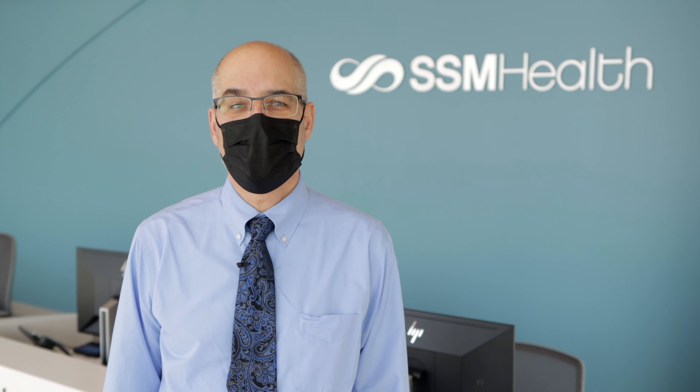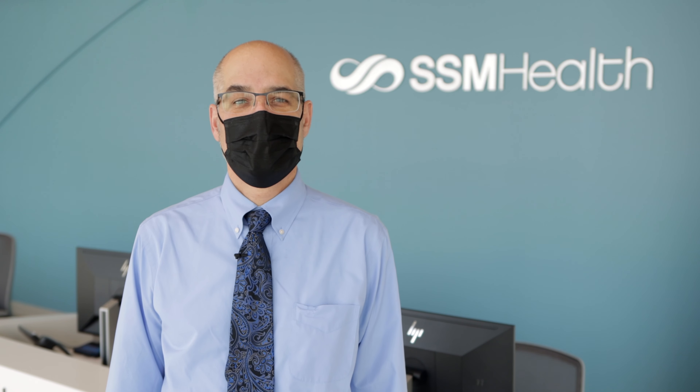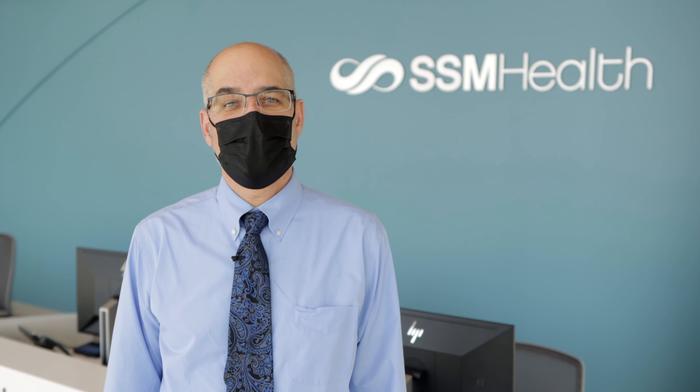Wherever your health journey takes you inside of the new South Madison campus clinic, know you are receiving high-quality, compassionate care from our exceptional team in this beautiful healing environment. We're proud to invest in the future health and well-being of the South Madison neighborhood and look forward to working with you to help you and your loved ones live your healthiest lives.